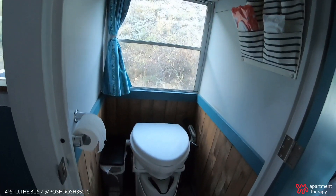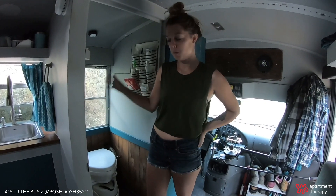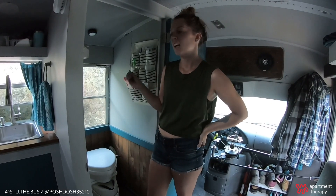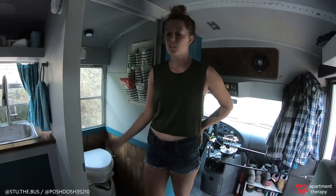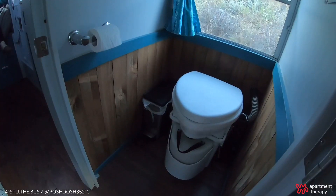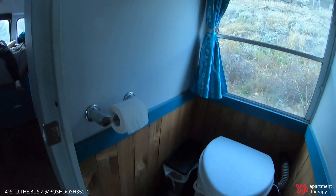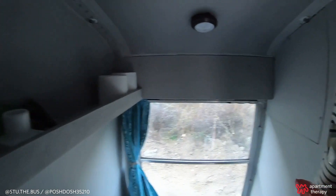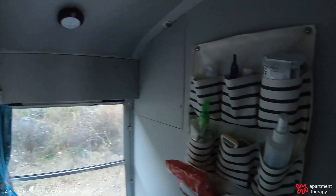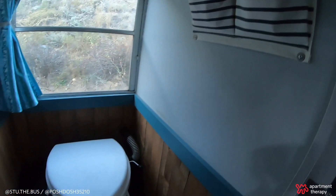Our biggest indulgence in the bus build was definitely our bathroom, just because in terms of space it is quite large out of 100 square feet, and our Nature's Head composting toilet was quite expensive. But it was definitely worth it because we use this bathroom every single day, and it's so nice just to have your own little space with a closing door — to have a toilet when you're on the road or camping with no bathrooms around. It's just a total lifesaver.